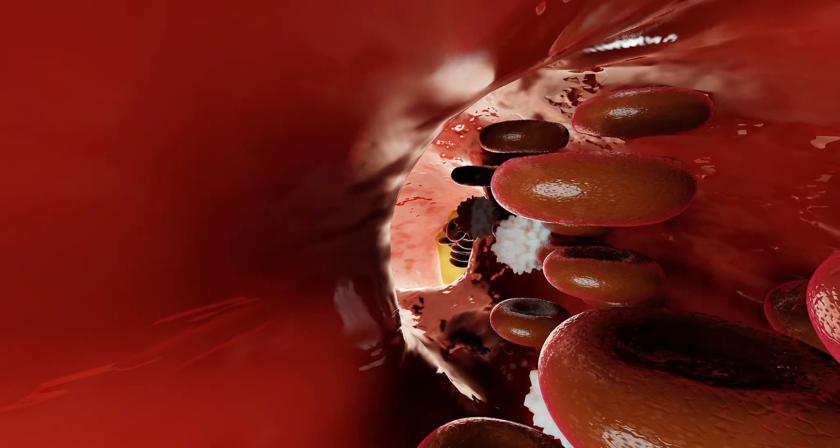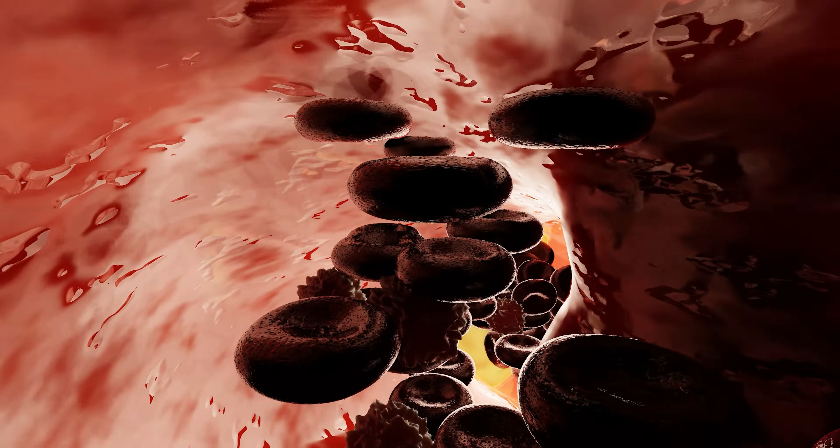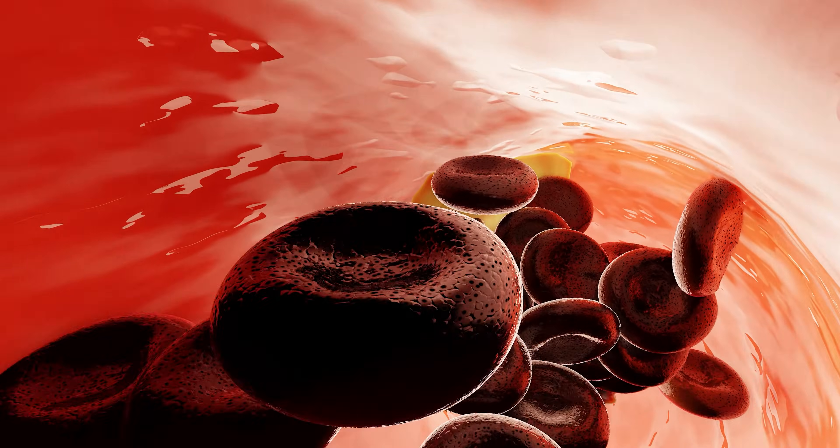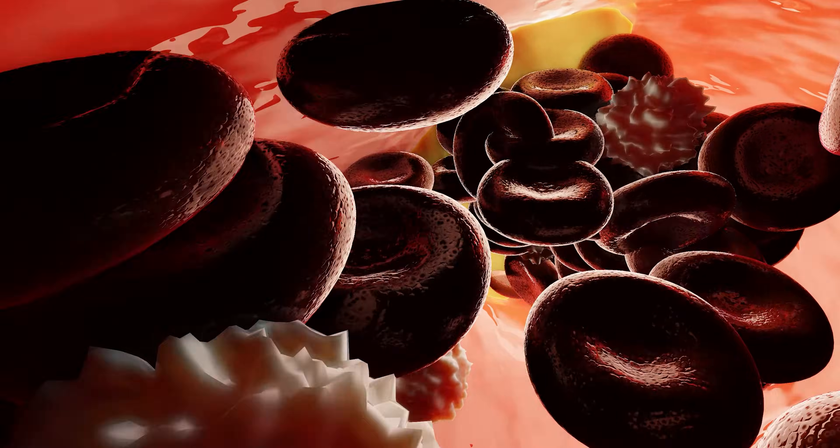We have had a previous video on Clopidogrel, and that's also another type of medicine used to stop clots from building up inside the arteries, and also commonly used in those patients who have had stents. Well, Ticagrelor is a newer type of medicine that has been shown to be effective at reducing the risks of complications, particularly one called thrombosis or stent thrombosis.